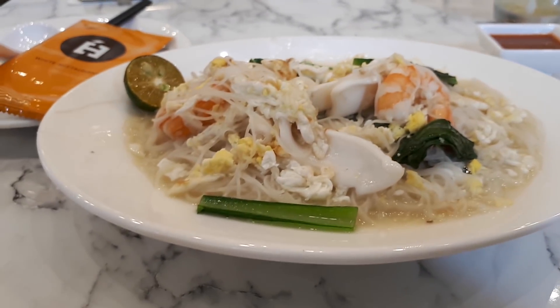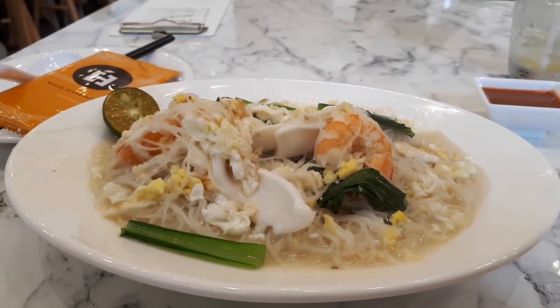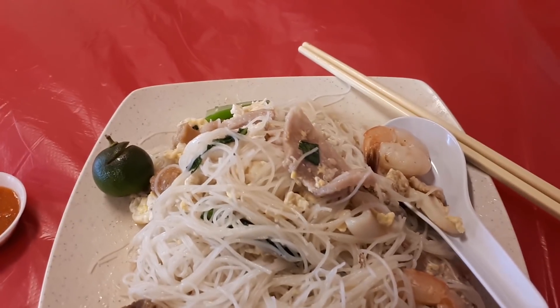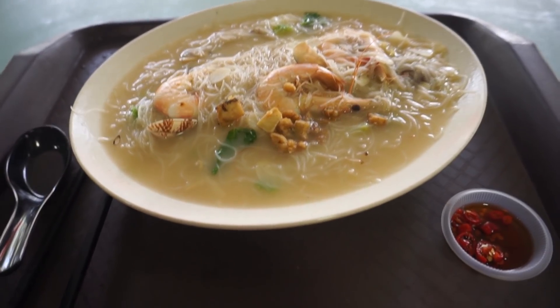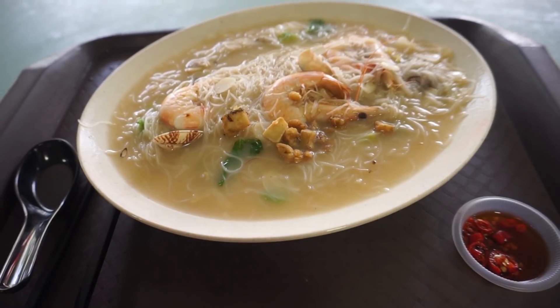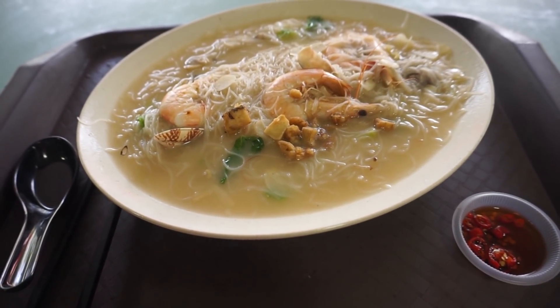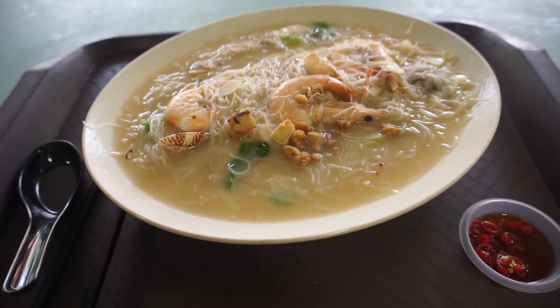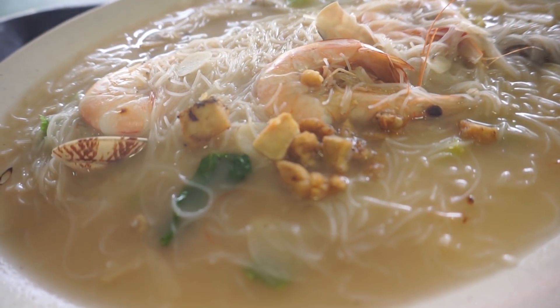So what are we going to do today? We will be exploring and eating white bihun. Join me after the intro as we eat our way through Singapore and explore all the different types of white bihun that you can get here in Singapore.